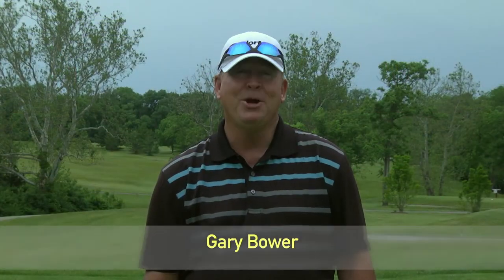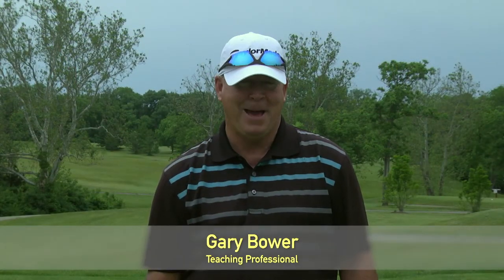Welcome back to another show of Golf Tips. I'm your host and teaching professional, Gary Bauer. On today's show, we'll visit Pipestone Golf Club, a beautiful course to play in Miamisburg, Ohio. We'll be right back.